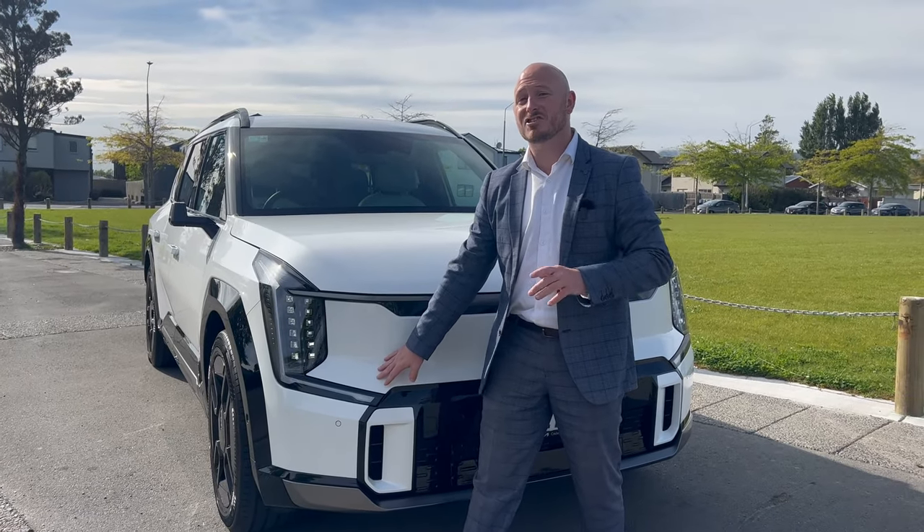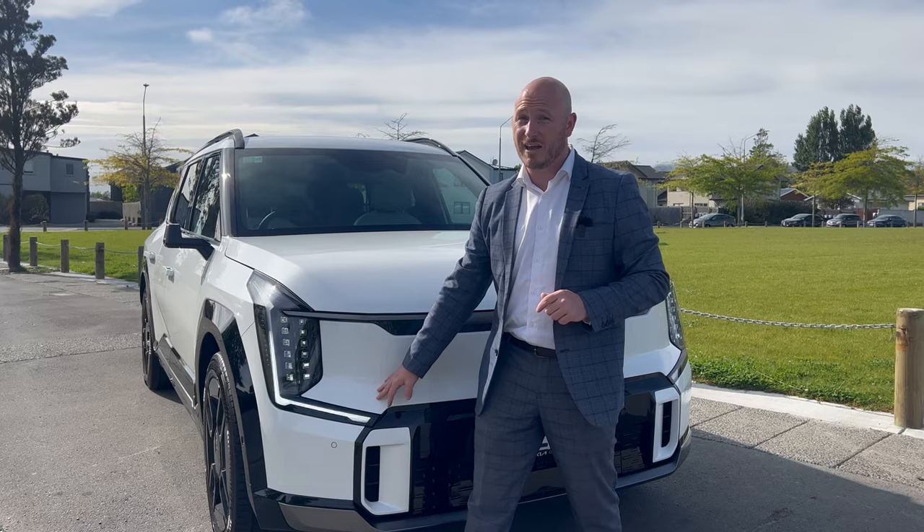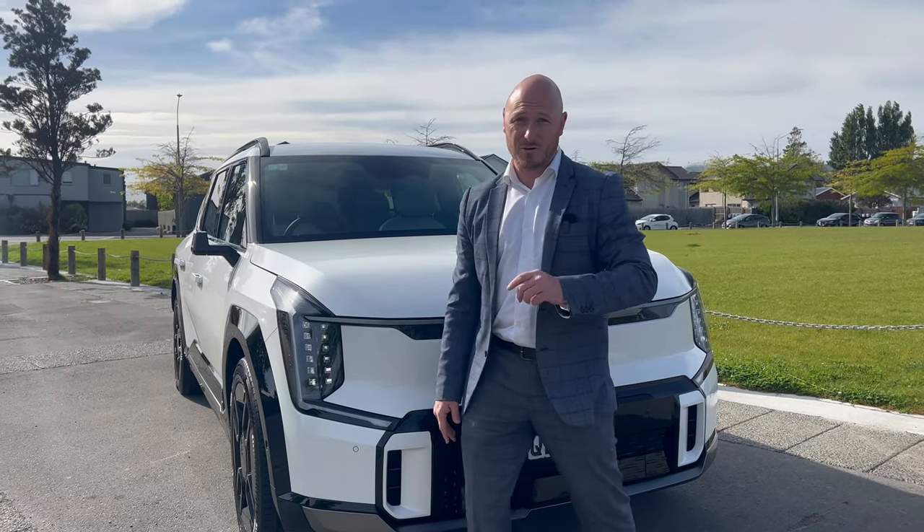Along here you've got our boomerang LED signature daytime running lights, which are sure to stand out on the road. They also act as an indicator when you're turning.